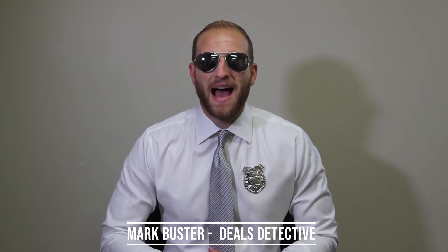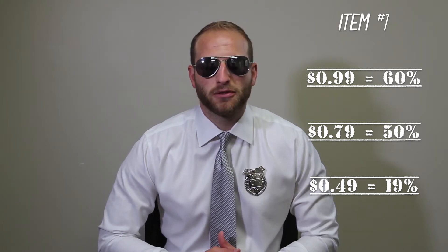What's up everybody? Mark Buster here. We are back for some great weekend deals for you guys. Starting off tropical today, we got some 12-count mangoes. They are $0.40 a unit to you guys as the cost. $0.99 retail really pads that margin at 60%. $0.79, a little more aggressive, but still 50% monster margin.